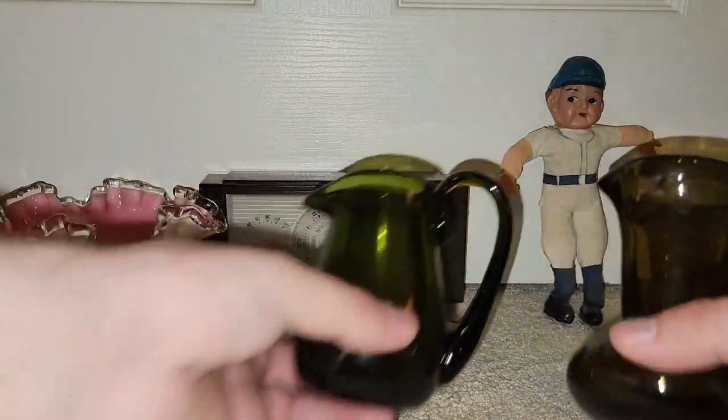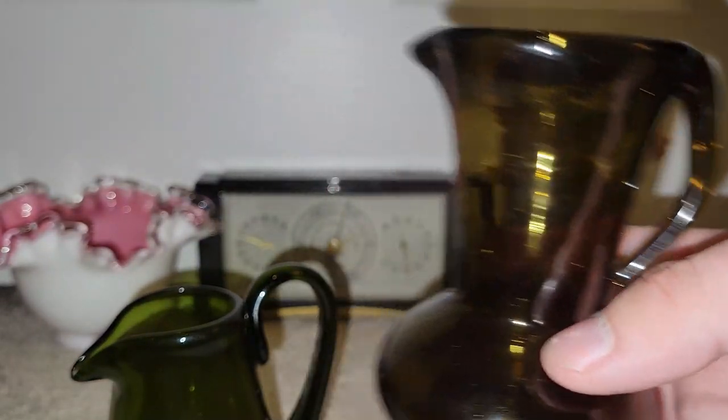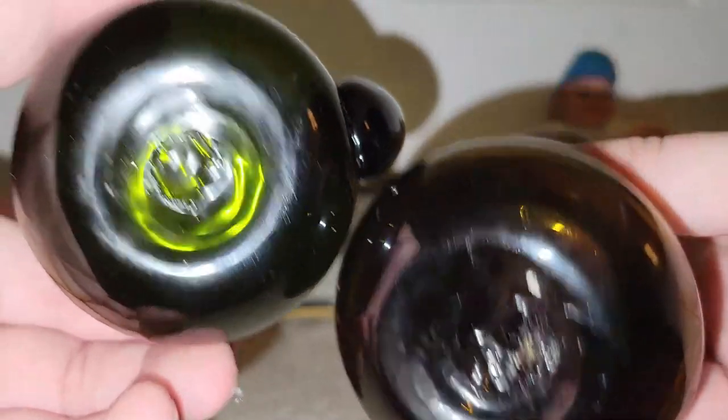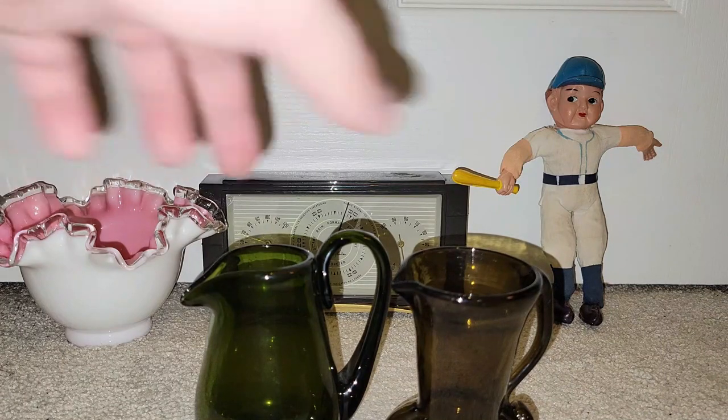I did get two little mini pictures — this one is smoky gray and this one is like a smoky green color. I have no idea on the maker. Both are hand-blown with smooth pontils. So be on the lookout for those at my sale on July 1st.